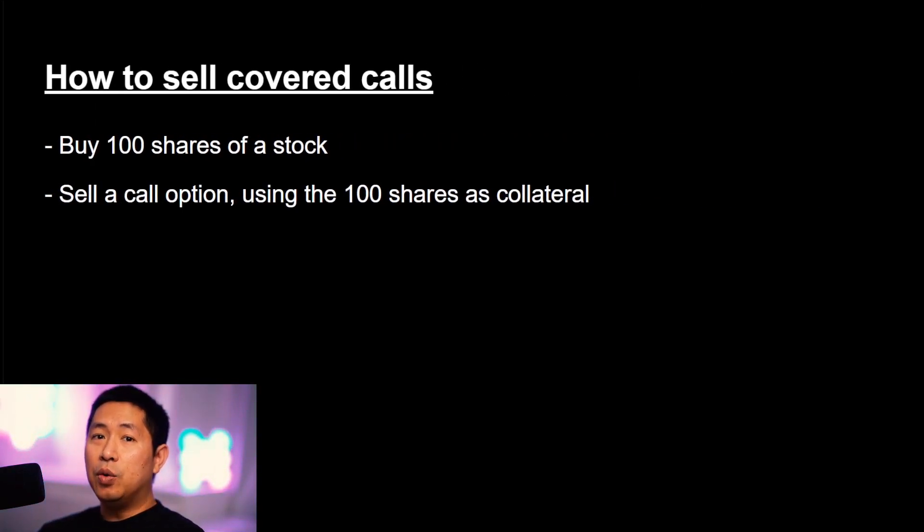Let's talk about how to sell covered calls. You're going to buy 100 shares of a stock and then you're going to sell a call option using those 100 shares as collateral. Buy 100 shares, sell a call option — that's essentially what covered calls are. You buy 100 shares and then you select a call option to sell using those 100 shares as collateral.